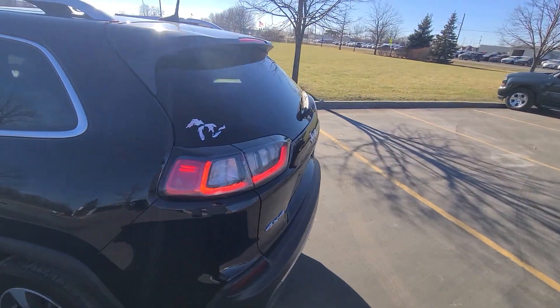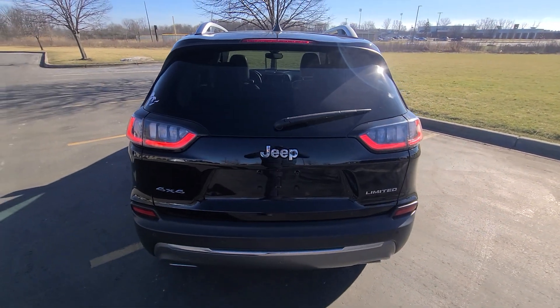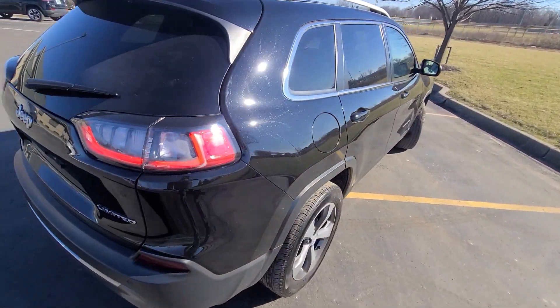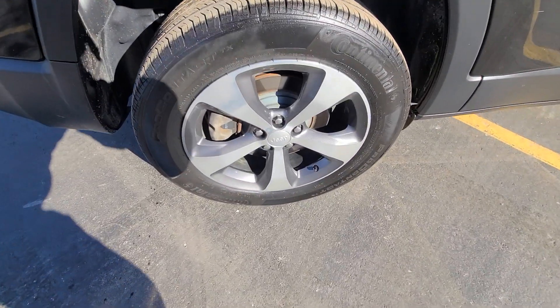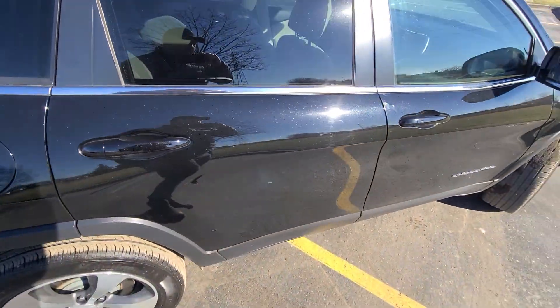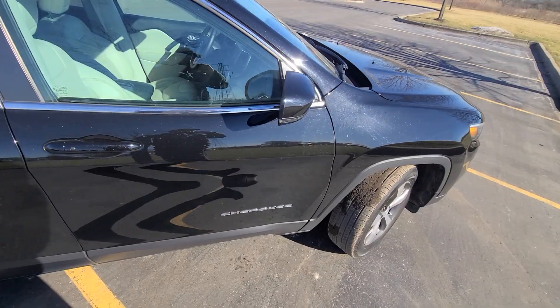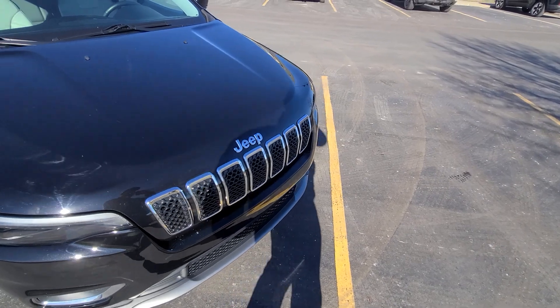The vehicle does have accident history and I will go over what was repaired. First, I just want you to see the exterior body, which happens to be very clean. Continental tires with plenty of tread — all four are the same with even tread wear.